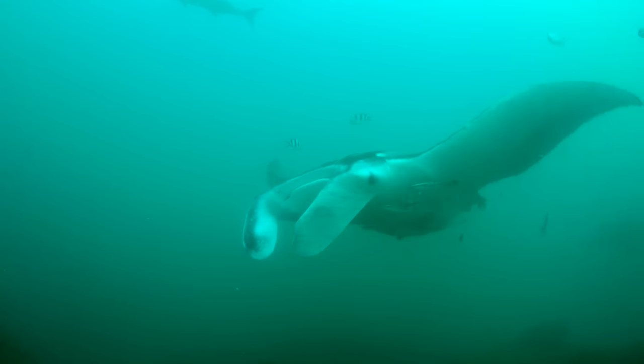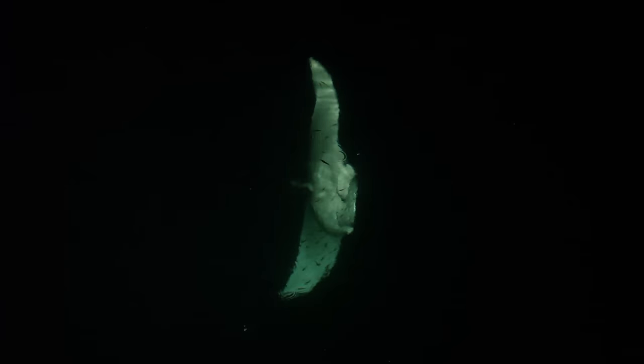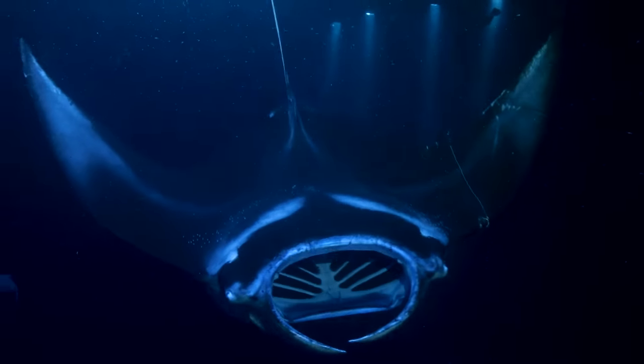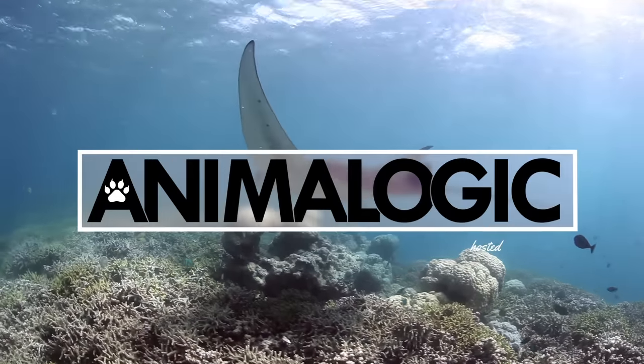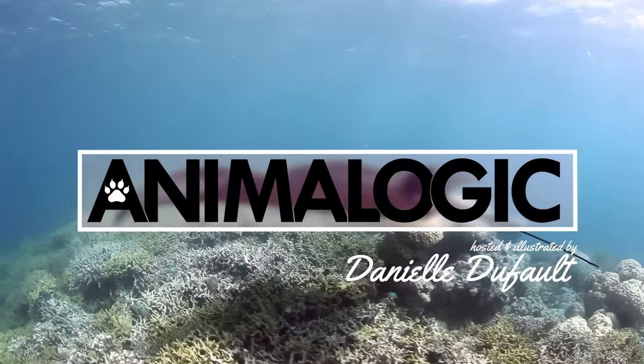Manta rays are a fantastical animal, and due to their alien-looking appearance, they are a clear inspiration for a lot of science fiction. Hi, I'm Danielle, and you're watching Animalogic. Manta rays are a genus of ray found all over the world in warm and temperate waters.